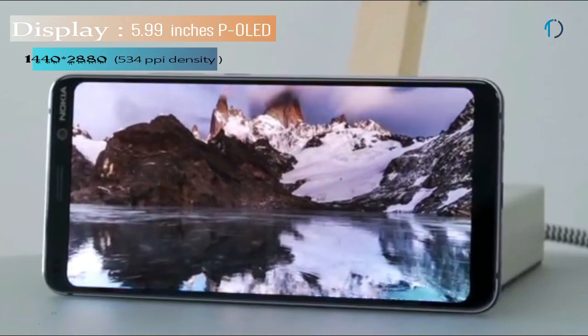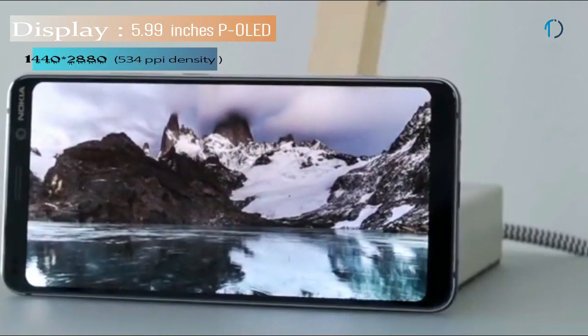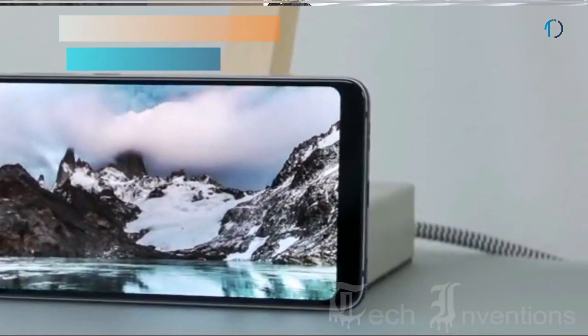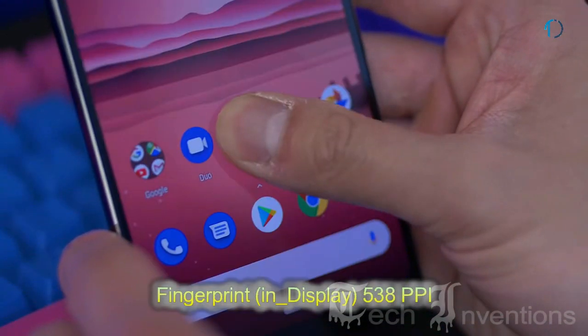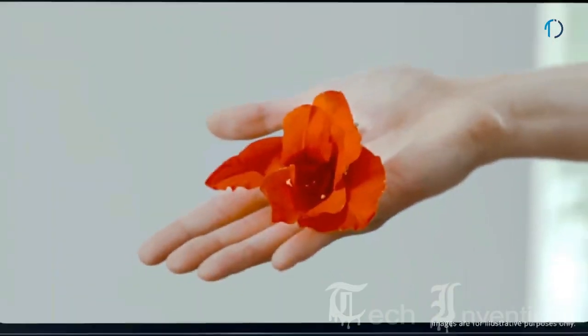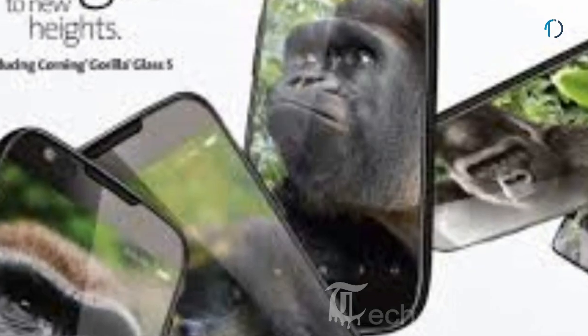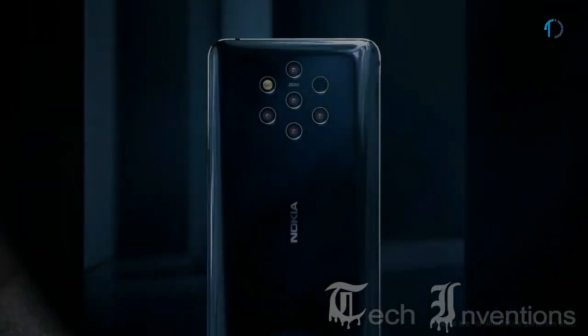Nokia 9 PureView has a 5.9-inch pure OLED capacitive touch display with 79.9% screen-to-body ratio and aspect ratio of 18 by 9. It has an in-display fingerprint sensor with an image density of 538 ppi. This device is protected by Gorilla Glass 5 on both the front and back with an aluminum frame body.